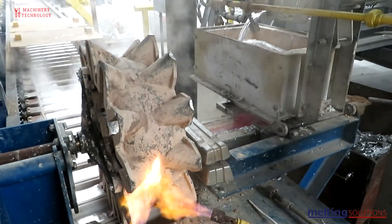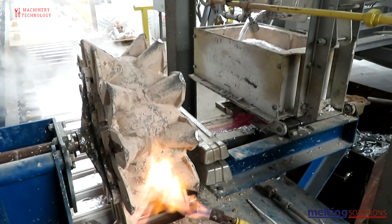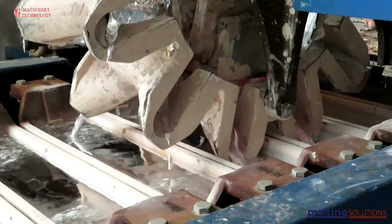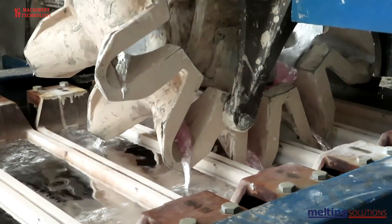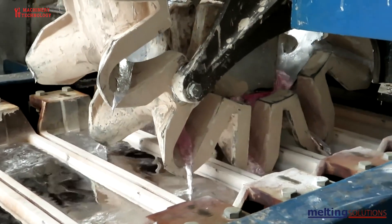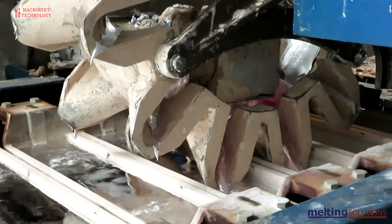The molten metal is poured out of the furnace into ingots, which can be transported to aluminum processing or manufacturing plants to be made into new products. Aluminum recycling is a relatively simple and straightforward process, but it is nevertheless highly efficient.